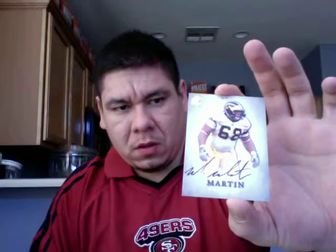I don't know if you can tell. Alright, we have our first auto — Mike Martin, on card. It's pretty cool. It's pretty nice; I like the card's design this year.